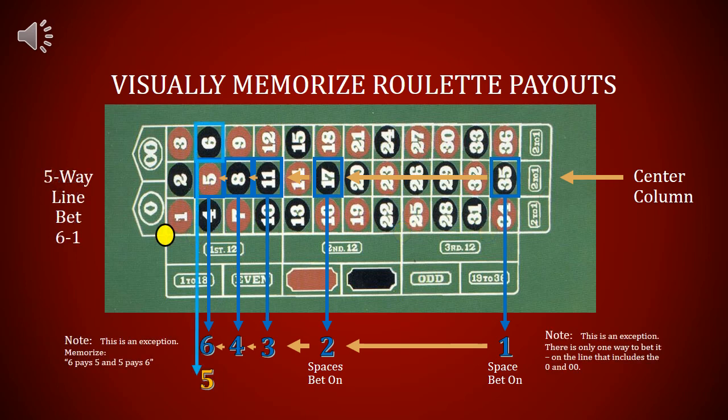A line bet that's betting on five spaces can only be bet in one place — that's where the 0 and double 0 are included. 5 pays 6. This is the only exception to the rule that's not down the center of the column, because it's just kind of an odd bet. 6 pays 5 and 5 pays 6 — just memorize that.